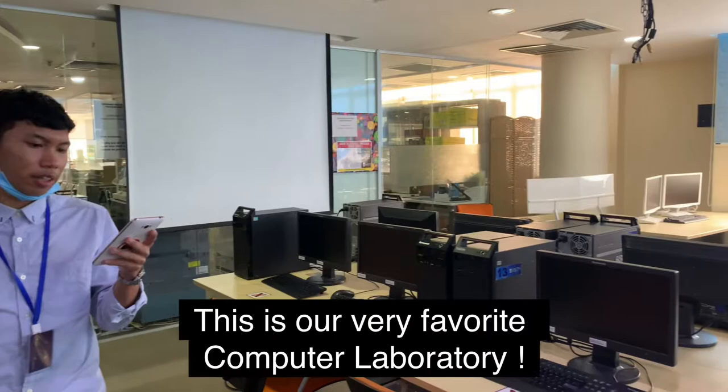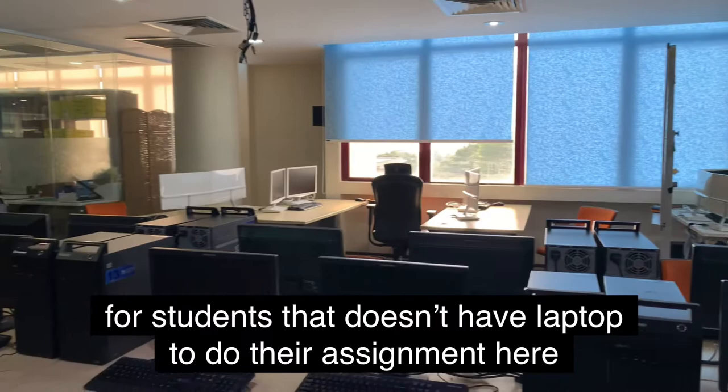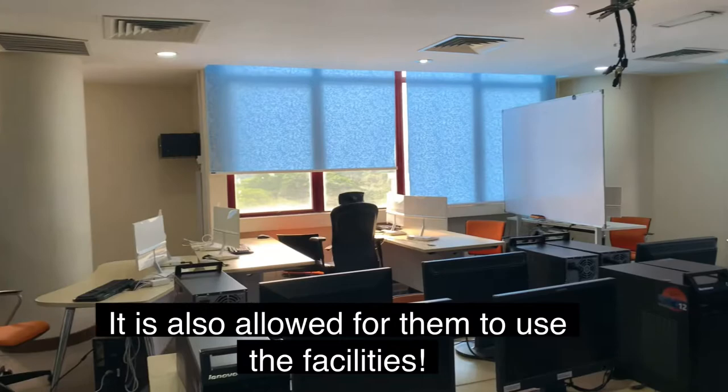This is our very favorite computer laboratory. The students sometimes have their classes here. It is also convenient for students who do not have a laptop to do their assignments here.